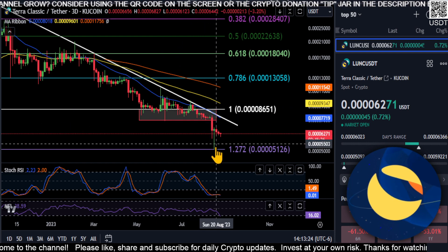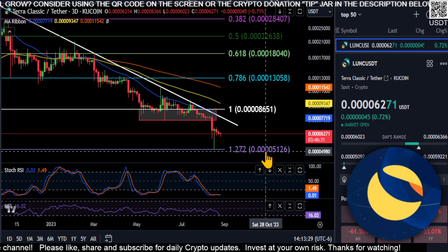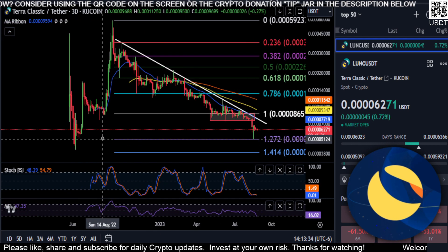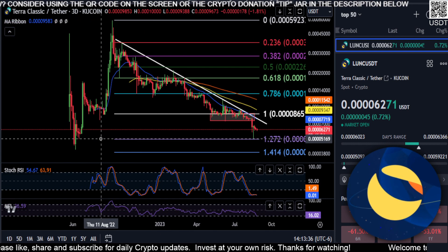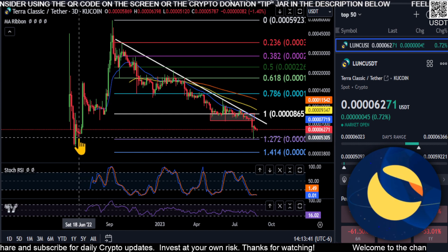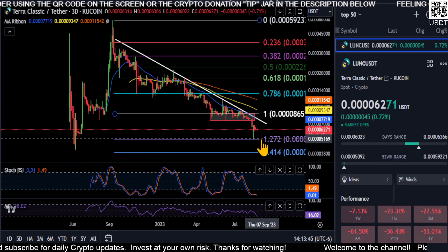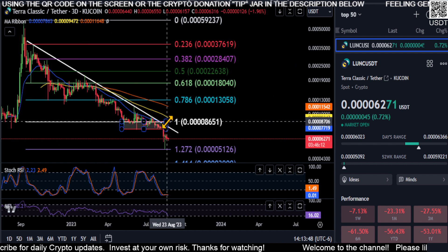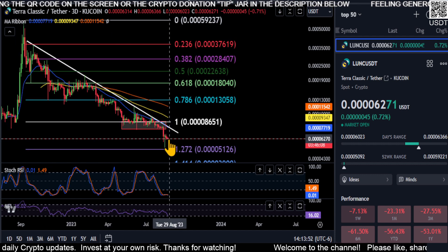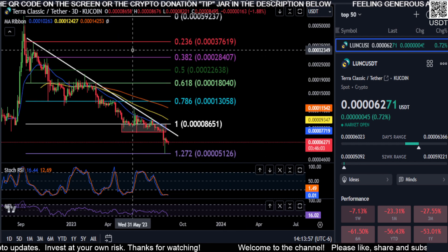We did lose our red box support area and came all the way down here to the 1.272 at four-zeros-five-one, and that is your price to hold. If we zoom back to the low back here, you can see this lines up right with the wick back in June of 2022. So if we fall any lower than this last support at the 1.272, there's no bullish argument for Luna Classic - it's just going to completely go to zero.